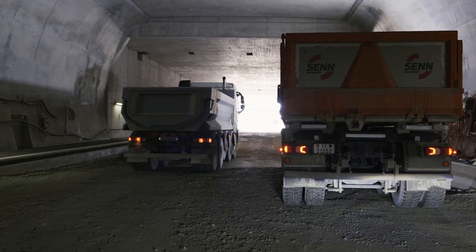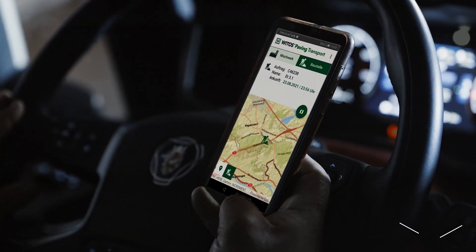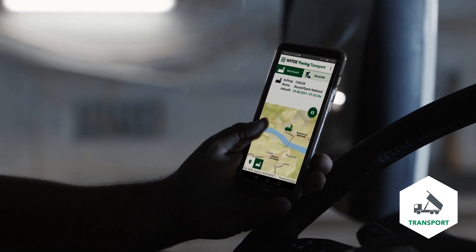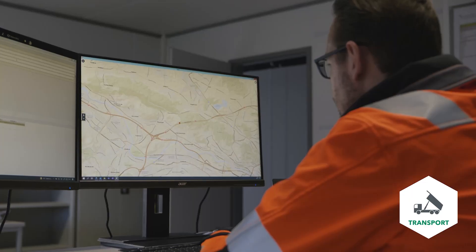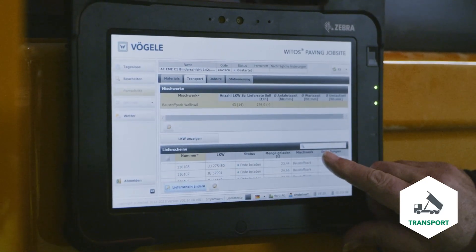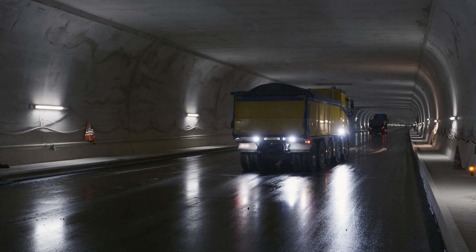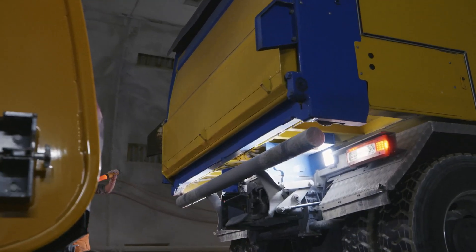Truck drivers too can be incorporated in process control. The driver activates the transport module via an app on his mobile phone. This enables him to view his specified arrival times and a map showing the locations of the mixing plant and job site. Incorporating the feed vehicles has the advantage that all those involved in the process receive the current GPS position and more accurate arrival times for the truck in question. This allows perfectly cycled delivery of mix, avoiding interruptions to paving, long waiting times, and cooling down of the material.